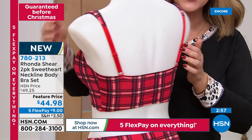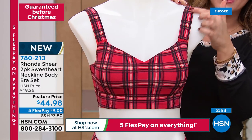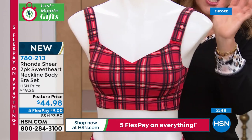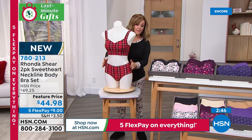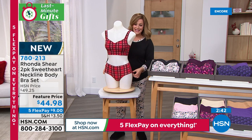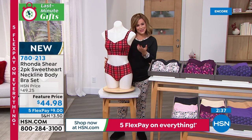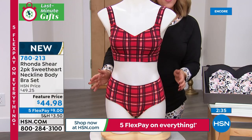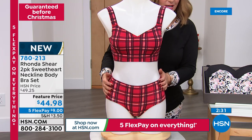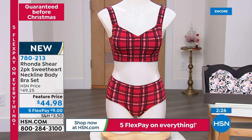You can adjust the straps on this one. For those of us a little heavier in the breast area, you get the padding — because sometimes after a long day when those bras start digging in, it just doesn't feel very good. Remember the matching panties are available now. If we've got any bras left over, the panties won't match. So if you love the idea of this, on FlexPay you're at $17 on any debit or credit card. If you're using your HSN card, we're at $14 to get both to match. 780-213 is your item number.